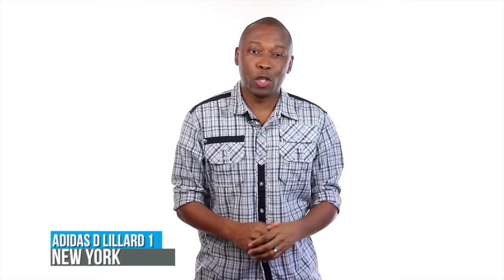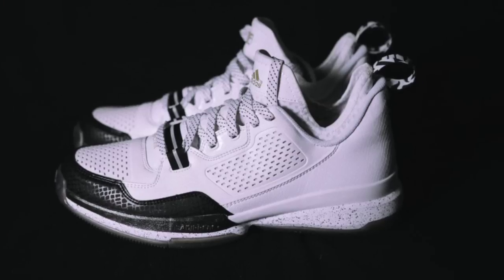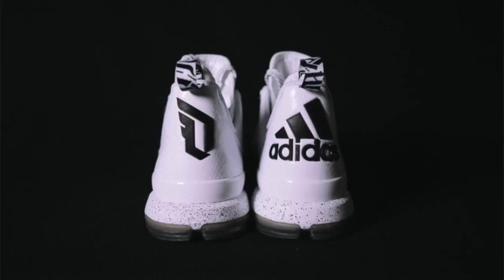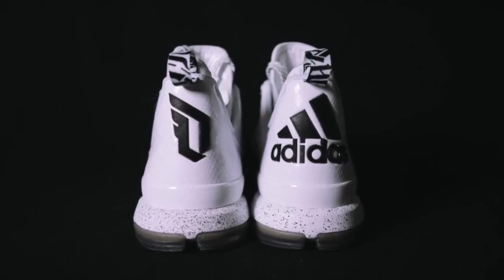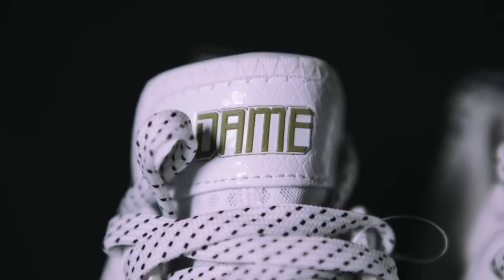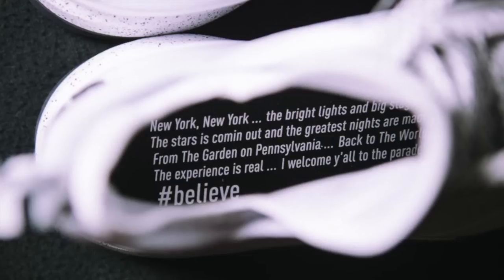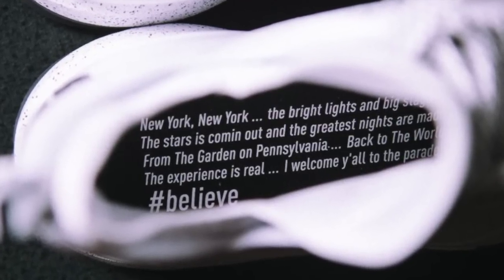The NBA All-Star Game is right around the corner, and it looks like Adidas Hoop is ramping up early with a preview of the D Lillard 1 New York. This has not been officially announced as an All-Star release, but most people think that it will be. I like the mix of the black and white on the upper, and the texture seems to really take the headline spot with this choice of materials. Of course, Adidas includes some of Dame's 4-Bar Friday lyrics on the insole, which only makes sense when you speak about New York and their love for hip-hop.